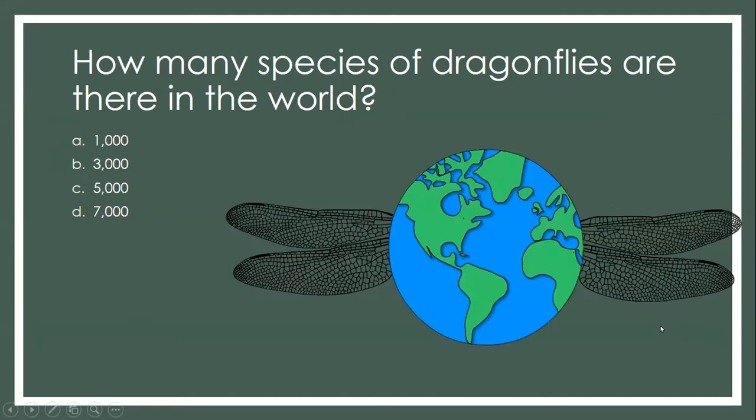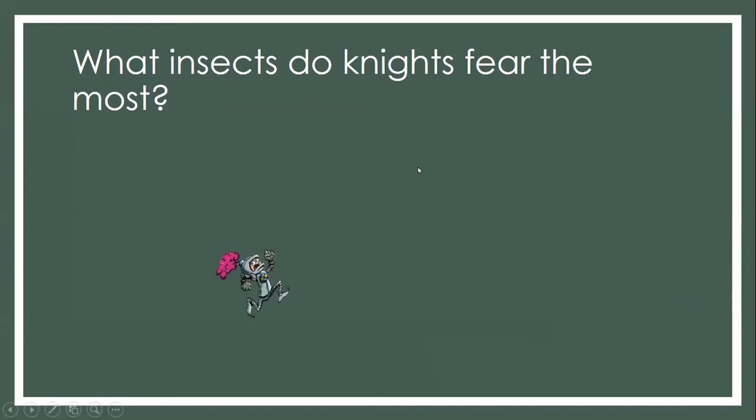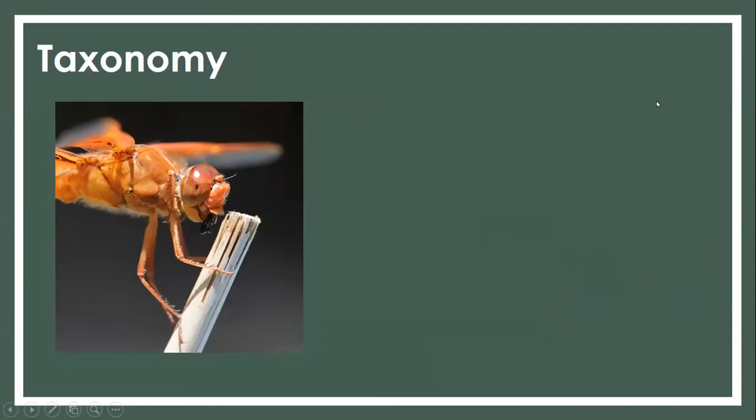About 110 species are found in Wisconsin. And how many species of dragonflies are found in the world — 1,000, 2,000, 3,000, 5,000, or 7,000? It's actually 5,000. So we're going to learn you up good here. And one more: what insects do knights fear the most? It's dragonflies.